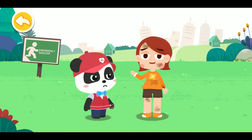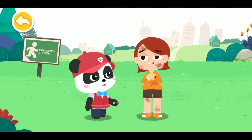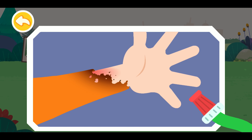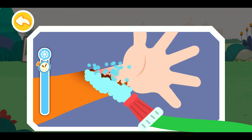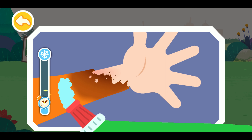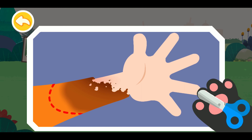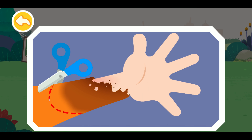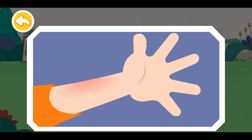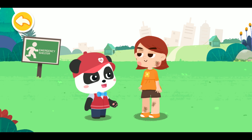My arm was scalded — it hurts. I am coming to give first aid. Rinse with clean water to cool the wound. Cut off the clothing near the wound. You need to go to the nearby hospital for further treatment.